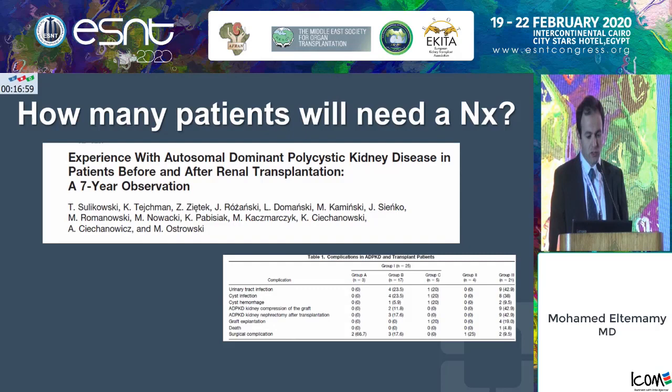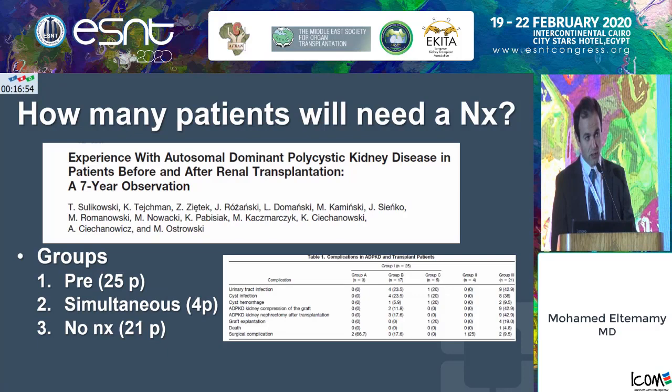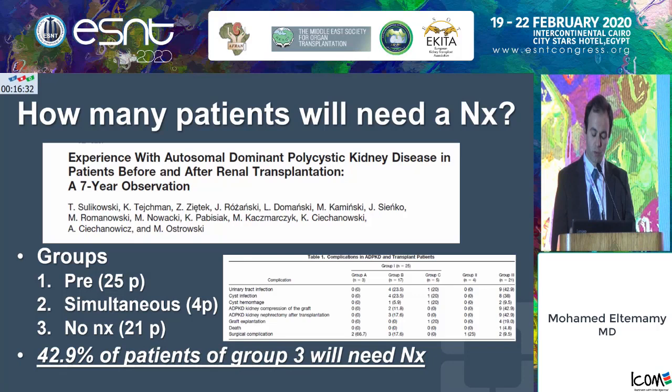This is an interesting observational study over seven years that followed different groups of autosomal dominant polycystic kidney disease patients. Nephrectomy was done in 25 patients pre-transplant, four patients had a simultaneous nephrectomy at the time of transplantation, and 21 patients had a transplant without a nephrectomy. The key finding was that 43% of those patients who had only a transplant without a nephrectomy went on to need a nephrectomy later on.